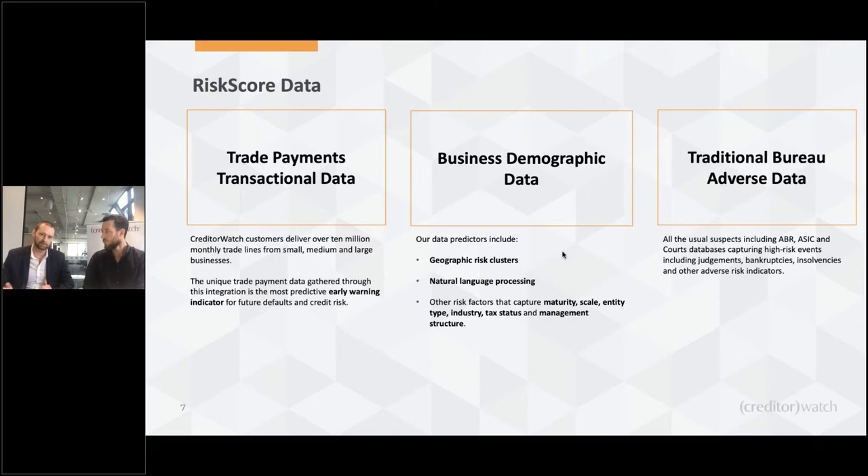Number two is a wide range of business demographic data sources — the industry, the maturity, how old the business is, management structure, tax status, and things like that. Using machine learning, we've combined a lot of socio-economic and macroeconomic data to provide powerful measures of location risk down to the postcode level. We can find correlates of risk based on location, which is really effective for smaller businesses. The third piece is more traditional bureau data — monitoring data from courts and ASIC measuring judgments, insolvencies, and things like that.